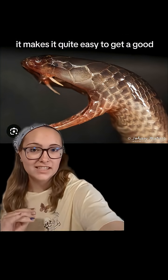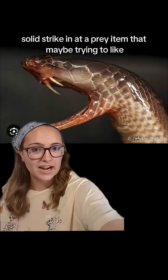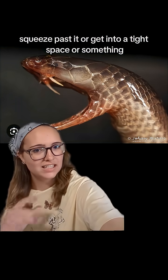This makes it quite easy to get a good, solid strike in at a prey item that may be trying to squeeze past it or get into a tight space or something.